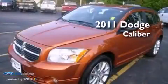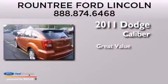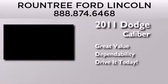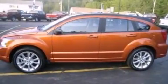This is a 2011 Dodge Caliber with a clean, non-smoker interior.